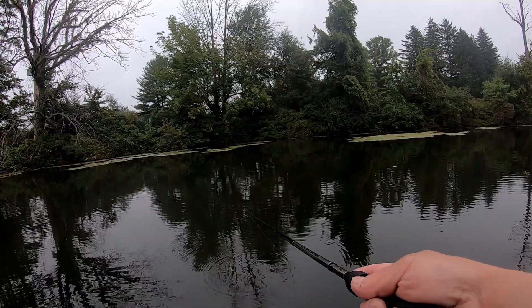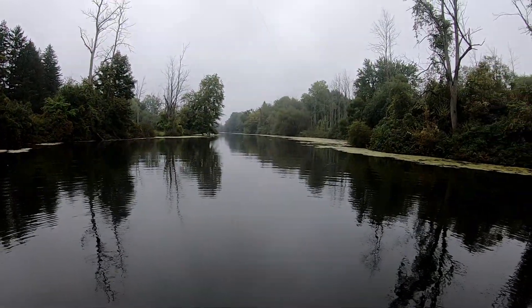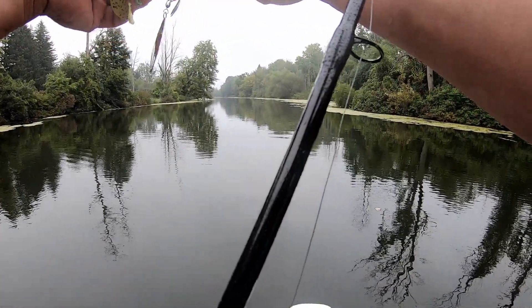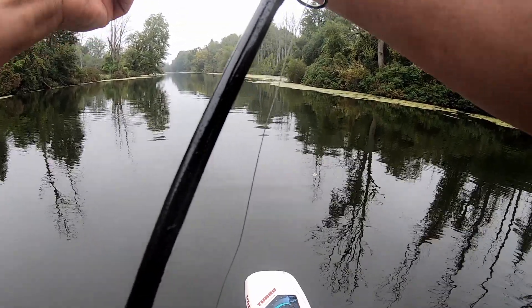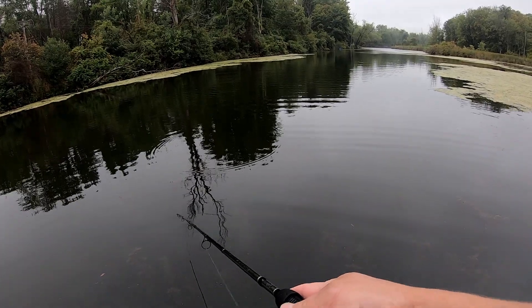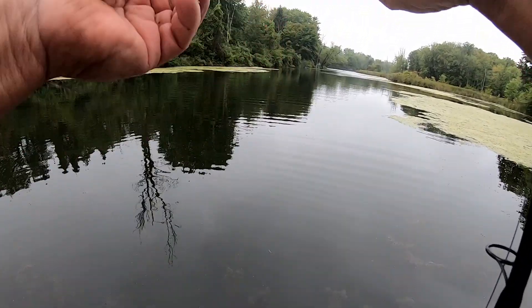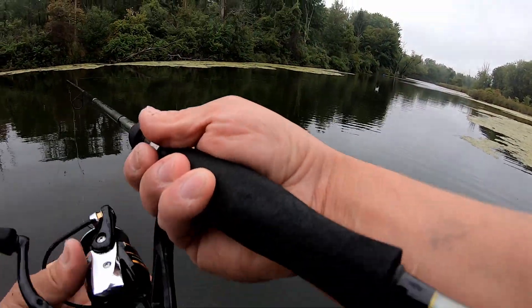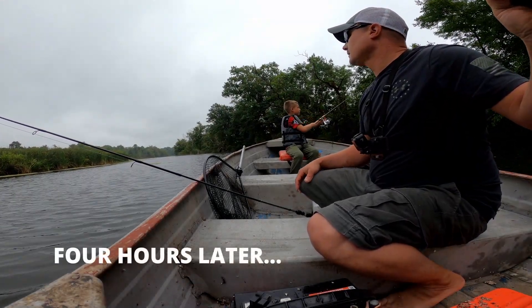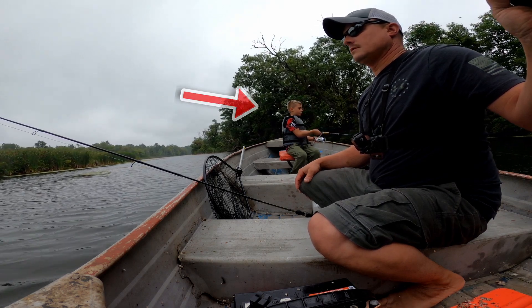Got hit — I definitely got hit right there. Yeah, something ripped my tail right off. Missed another one. Oh, I got hit for sure — ripped my tail again. We cannot hook a fish today. That is the seventh fish that we have missed — seven, guys, seven! What is going on here? I got destroyed, I felt it twice. Now we get skunked.